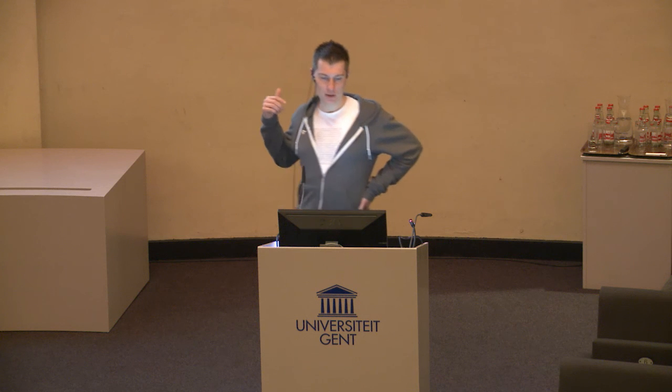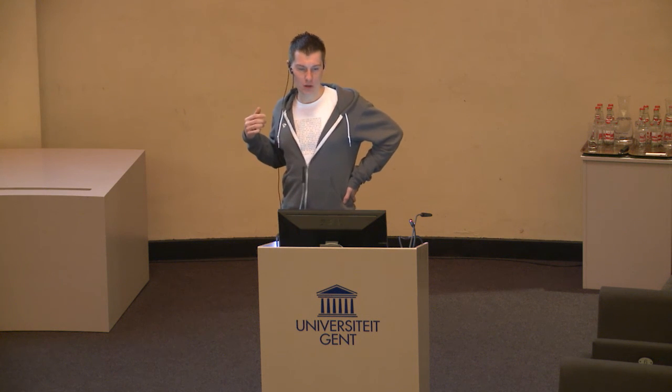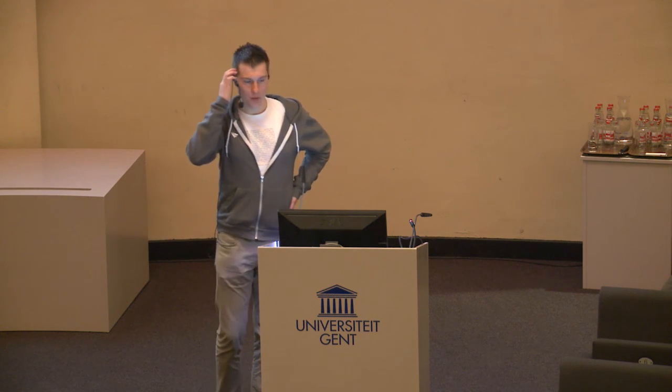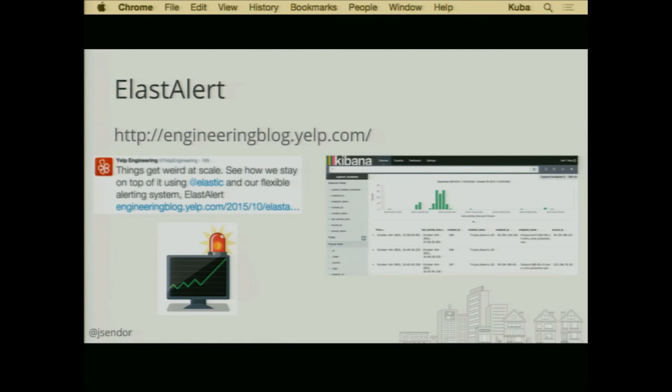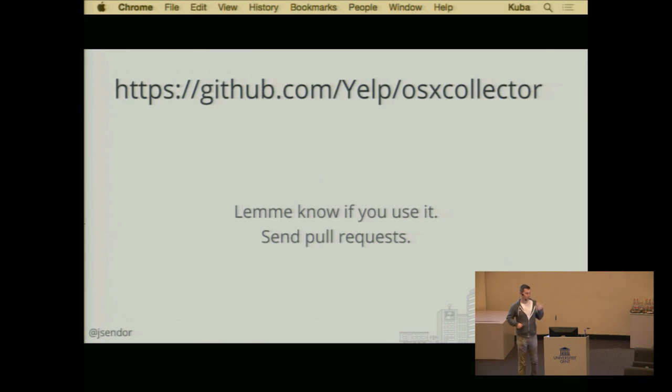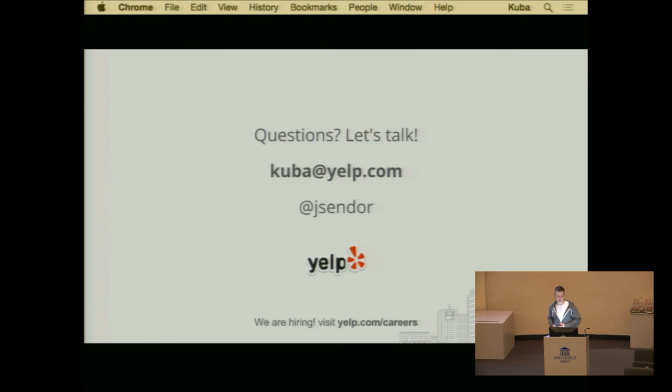So if you're interested in that, go read our engineering blog — I think it was posted yesterday or two days ago, it should be one of the first articles on top of the list. And yeah, if you have any ideas or questions, you can either drop me here or start a discussion on GitHub. Please send pull requests if you have something in mind and already want to contribute to the project. If you have any questions, we can chat around here.